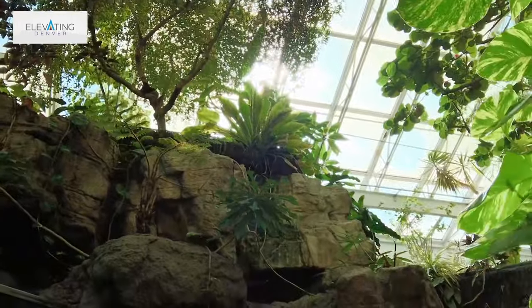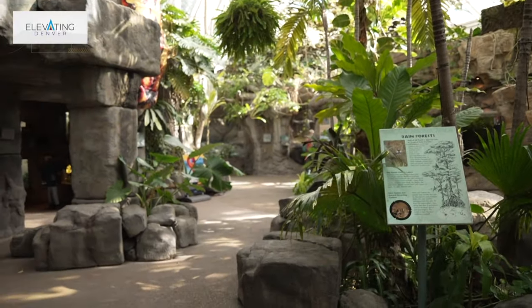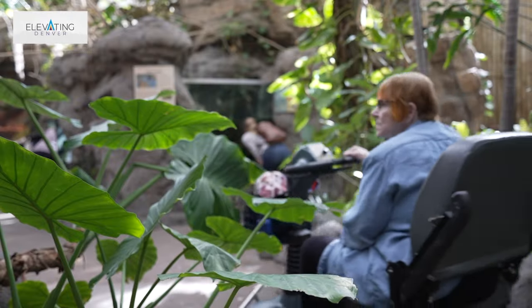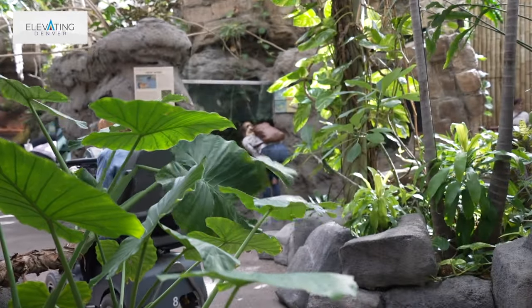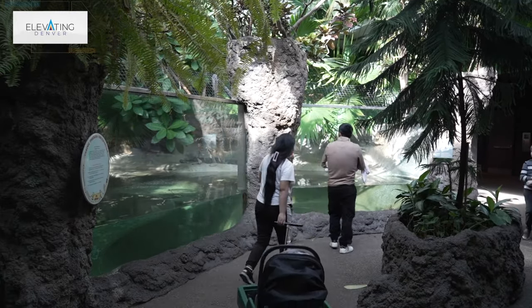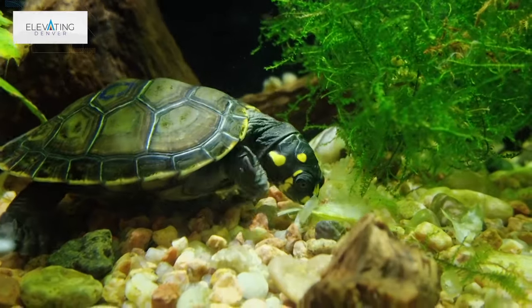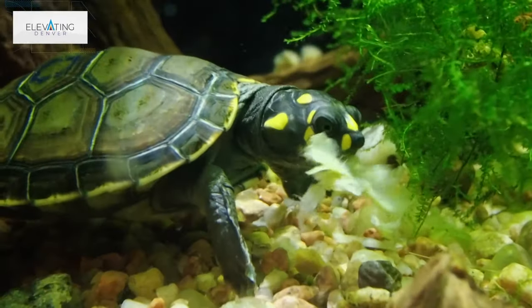We are currently in what we call the mezzanine of the Tropical Discovery Building. Our building is basically a greenhouse while also being a display for animals. Having the ability to grow live plants here and put them in displays makes our displays that much better — it gives our animals the opportunity to use real foliage. That means a lot, particularly for amphibians, which like to lay eggs and nest inside of live bromeliads.